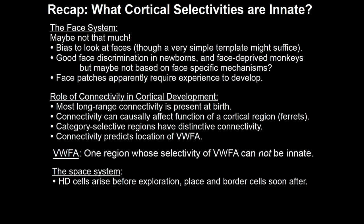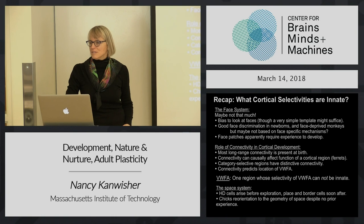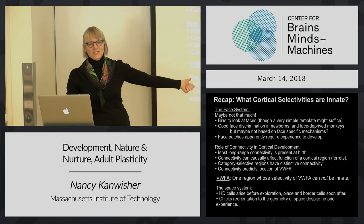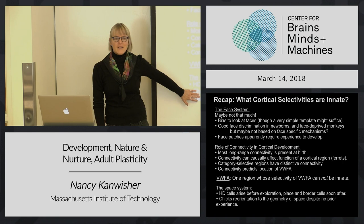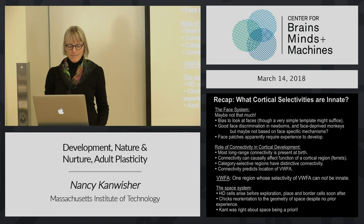Bottom line: face system - who knows, but no strong evidence for innateness. Visual word form area - strong evidence that it's experientially based. Space system - strong evidence that a lot of it is innate. Now, all this time I've been talking about how do we wire up this system and its cognitive correlates in development - what do you have to build in, what can you get through learning? But it's a related but different question to ask: is that the only possible way it could work, or are there situations where we might have a very different kind of brain organization?